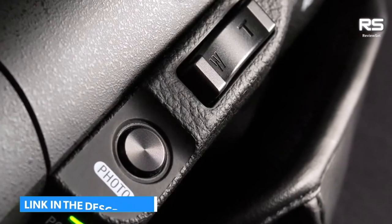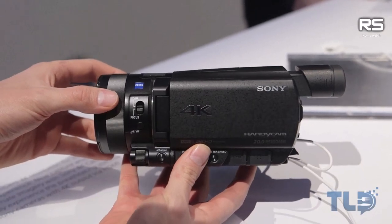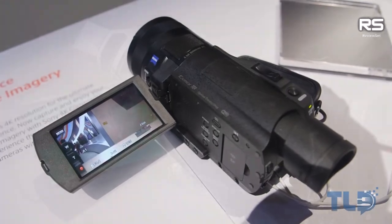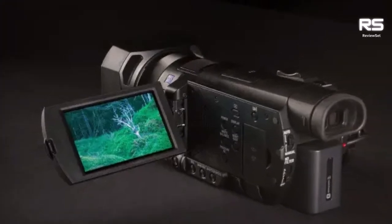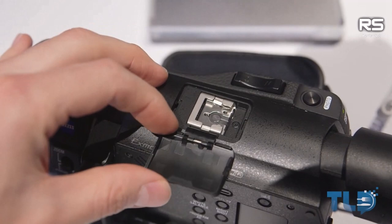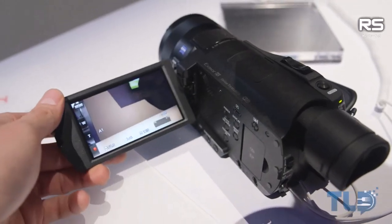Sony's commitment to compact design shines through, offering a user-friendly one-handed operation. The inclusion of SteadyShot image stabilization further enhances your videography experience, delivering shake-free and static-free videos. The 3.5-inch screen provides a generous canvas for your creative endeavors, while the BIONZ X processor enables high-speed recording at 120fps. Revel in the brilliance of colors on the high-contrast screen, where nuances are brought to life with remarkable clarity.